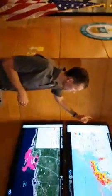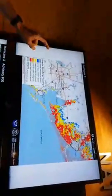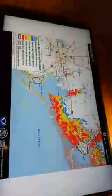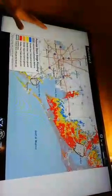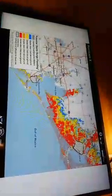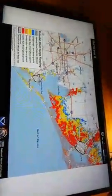We'll start with the first one here on the top. This is the new potential storm surge flooding graphic. It became operational this hurricane season as of today. It has been in experimental mode for the last two years, but now it's becoming a permanent component of our product suite here at the Hurricane Center.